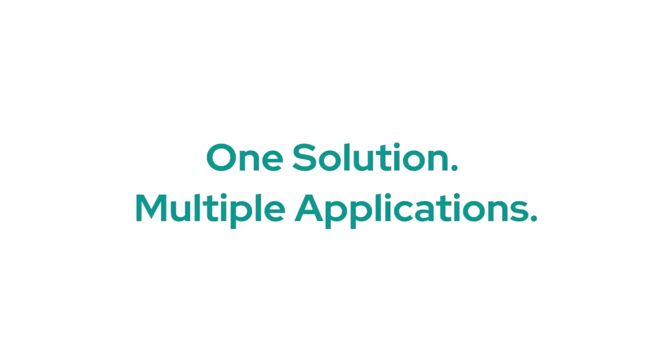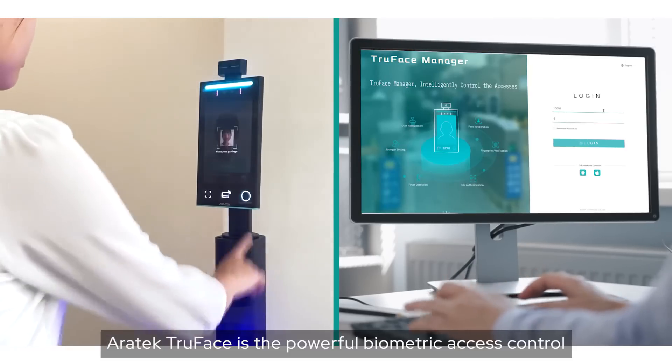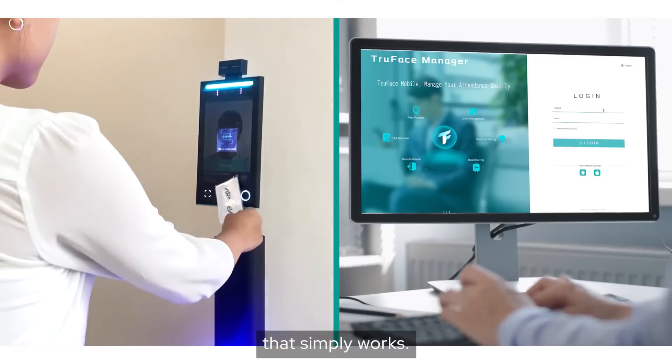One solution, multiple applications. Eratech TrueFace is the powerful biometric access control and attendance tracking solution that simply works.